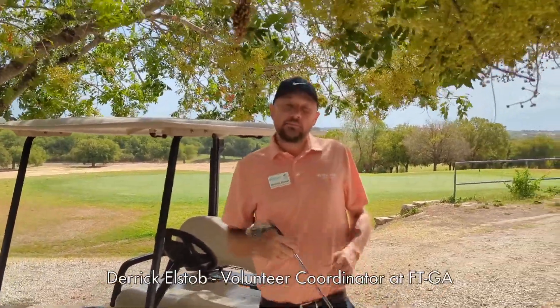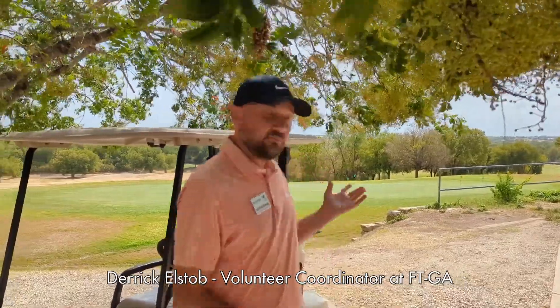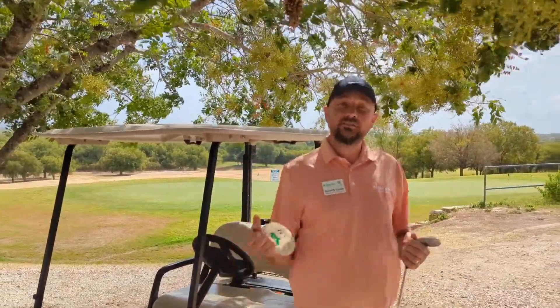Hi, my name is Derek Ilstav. I'm the Volunteer Coordinator at First Tee Greater Austin. We're currently at the Harvey Pinnick Golf Campus and this video is going to go over some policies and procedures to help create the best programming experience for our students and for you, the coach, to be prepared. Let's get coaching.